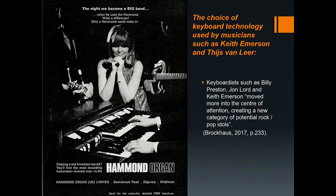The usage of organ in popular music was well established in the 1960s, with the likes of Booker T. and the MGs and The Doors. Keyboardists such as Billy Preston, John Lord, and Keith Emerson moved more into the centre of attention, creating a new category of potential rock/pop idols. This paved the way for the organ to have a large role in the overall instrumentation and sound in progressive rock, serving as the mainstay keyboard instrument from the late 1960s up until the decline in popularity in the late 1970s. Bands such as Camel, Yes, ELP, and Focus used these instruments throughout.